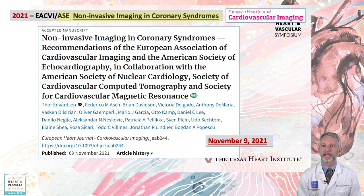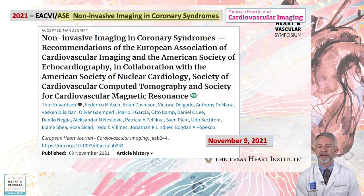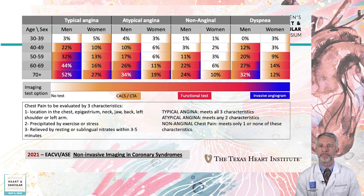The 2021 EACVI-ASE guideline provides a needed focus on not just when to select non-invasive imaging in patients with suspected or established coronary disease, but provides a more detailed discussion on what test to consider based on a nuanced description of patient characteristics. In patients with high pretest probability of disease, it is wise to select a test with high sensitivity to decrease the chance of false negative tests based on Bayesian theory. In patients with low pretest probability, either no test or a test with very high specificity is needed to reduce false positive results. Anatomic and functional tests can be somewhat interchangeable or complementary in intermediate risk groups.